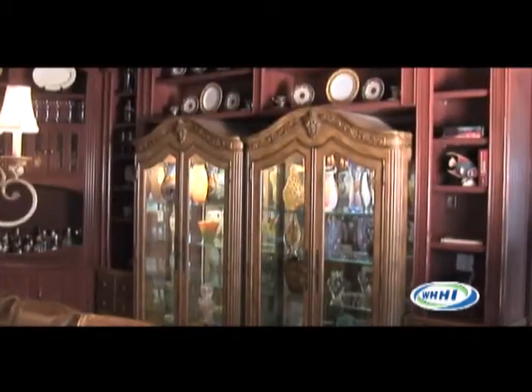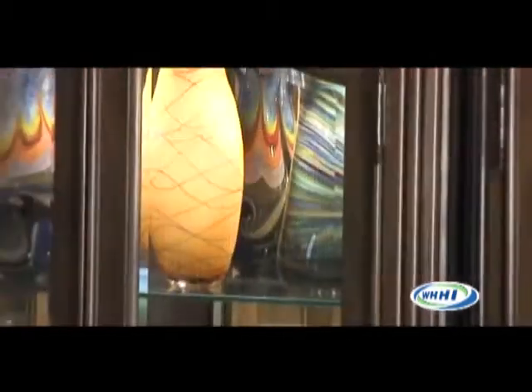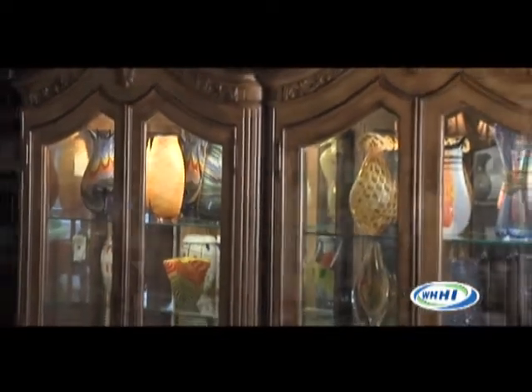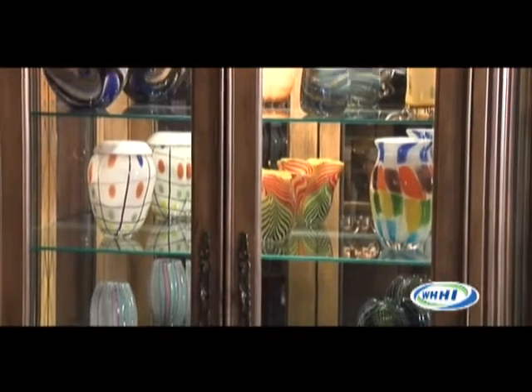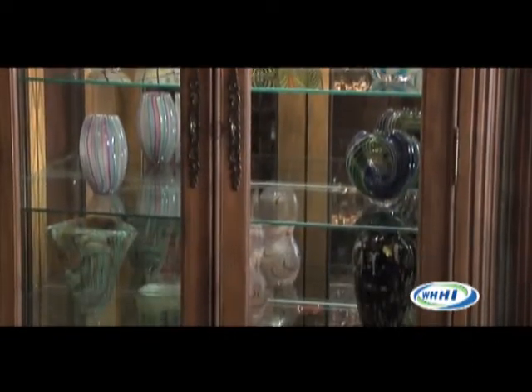One of the interesting things that you all have done is the way you've displayed items. Can you talk to me, Laura, about some of the built-ins? Well, these aren't built-ins — this room was originally a living room, and this niche was for entertainment, your TV. Knowing what furniture Julie already had and knowing the spaces, I thought this would be great for your display — the cabinets for your Marona glass. And it's a nice mirror for the fireplace on the other side. Gorgeous fireplace.